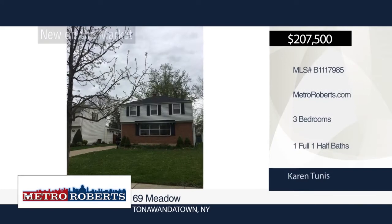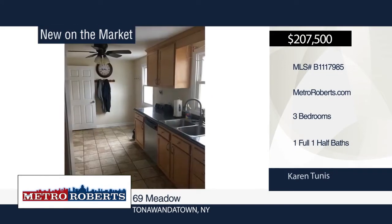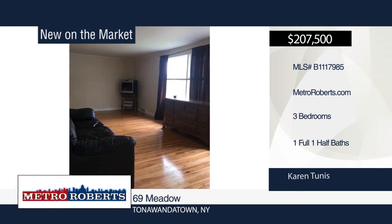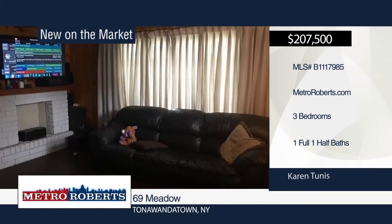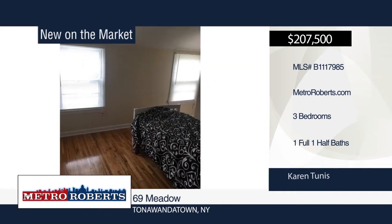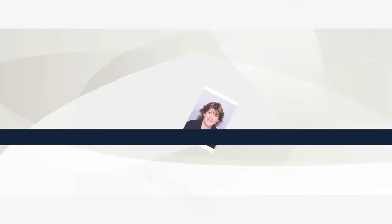This totally remodeled 1,600-square-foot home is a beauty. It features 3 bedrooms and 1-and-a-half baths with an updated roof, drywall, freshly painted interior, new electrical, remodeled bathroom, and refinished natural wood floors. A 4-car garage that was rebuilt 2 years ago is also included. This home has so much to offer. All you have to do is bring your personal belongings and decorate. Schedule a showing today with Karen Tunis.